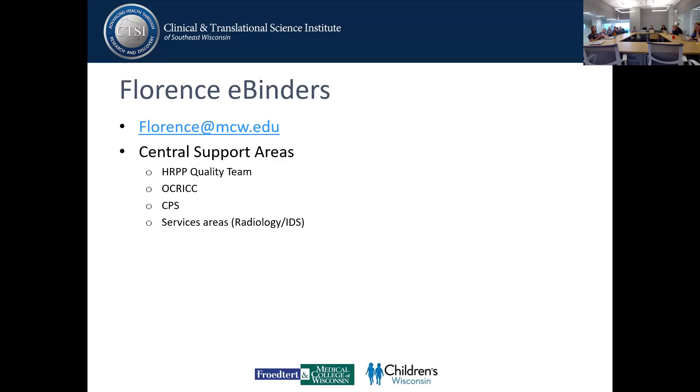Florence is managed by the Office of Research. If you have any questions, please contact florence@mcw.edu. We're always looking for super users for peer-to-peer support. Our central support areas including HRPP, Quality Team, CPS, and our service areas such as Radiology and IDS are now using Florence to access study documents versus emailing.